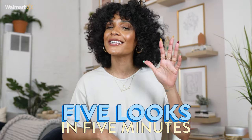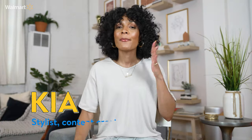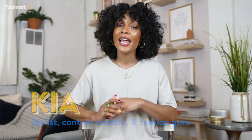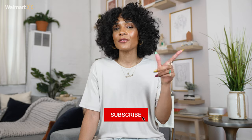Hey YouTube, welcome to the first episode of Walmart's new series, Make It Fashion, where we show you how to style five looks in under five minutes using fashion only available at Walmart. My name is Kia, also known as The Notorious KIA. I'm a stylist, content creator, and fashion guru here in Brooklyn. This episode is all about spring pastels, but first, be sure to subscribe to this channel to see future episodes.